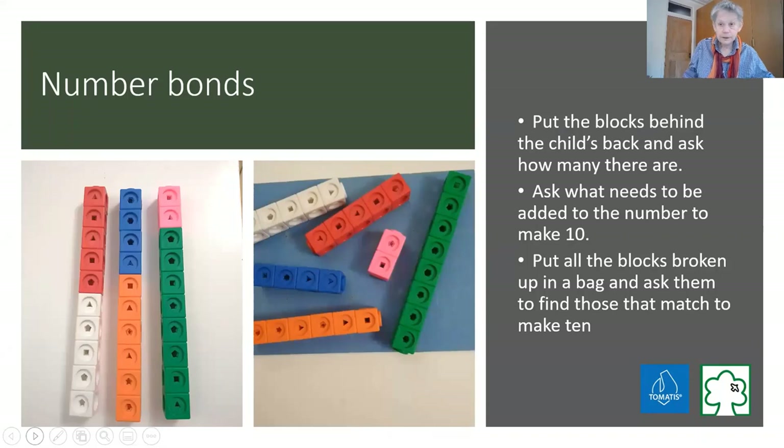Number bonds - I can't emphasise this enough. Our children don't really understand number bonds; they might have memorised them - you say 7 and they say 3 - but they don't really know them when trying to use them quickly or apply them at a higher level. So do all sorts of games with number bonds using tactile objects: any bricks, oranges, apples, bananas - anything to get you to 10. Take away 2 and you've got 8; take away 3 and you've got 7 - a very physical understanding.